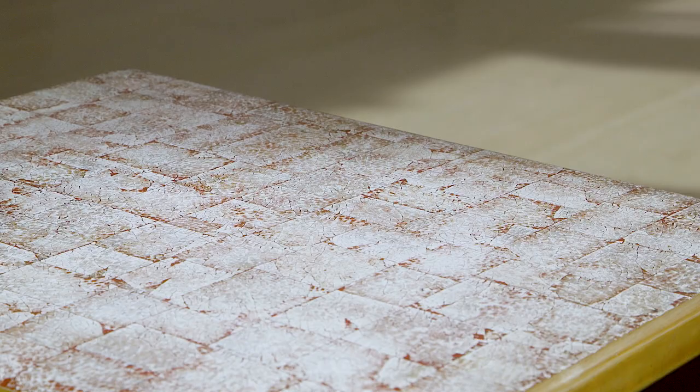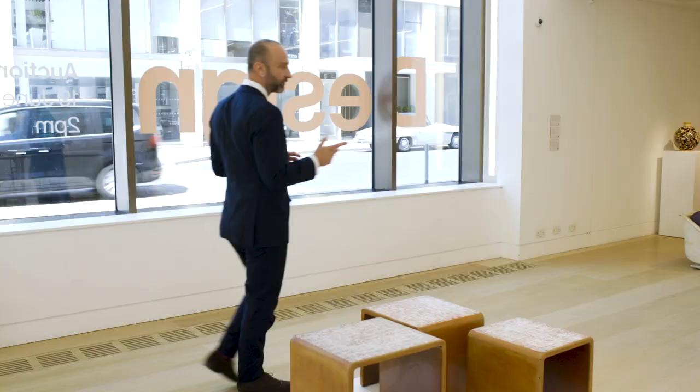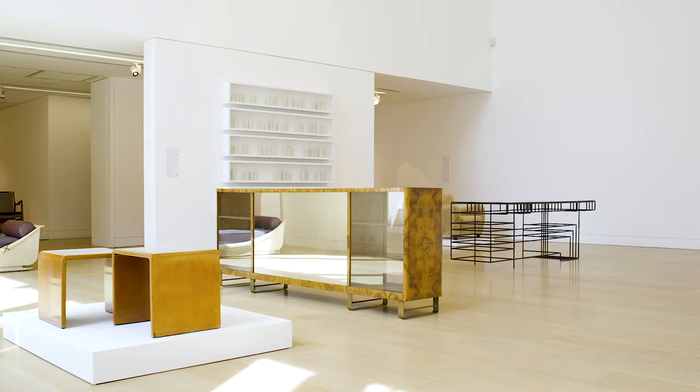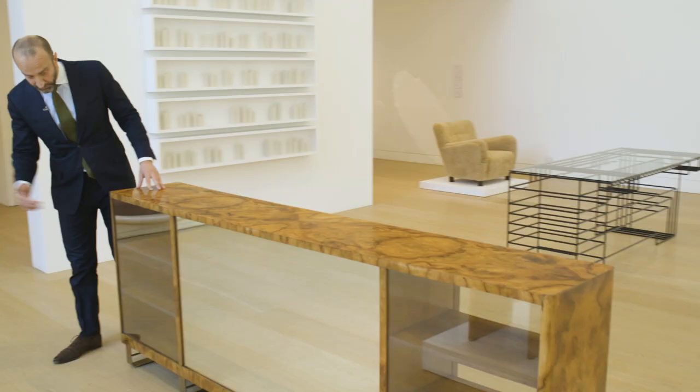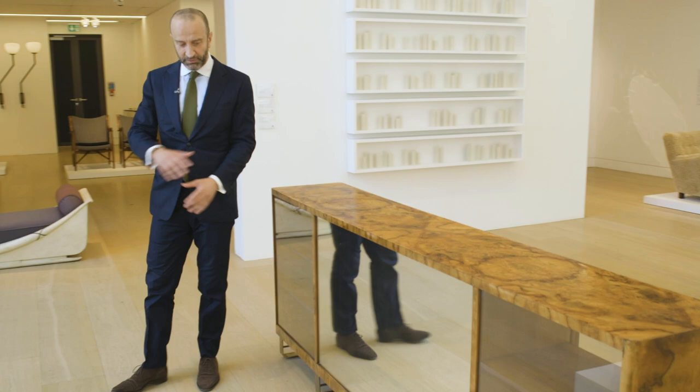Here we have a room divider by Gio Ponti. Very rare. It's finished on both sides — on this side there's a cabinet, on the other side it's see-through. And there's also a mirror which reflects and plays and expands the room.